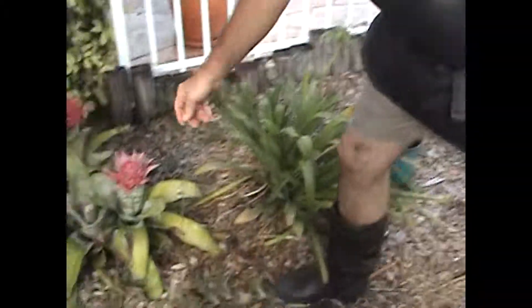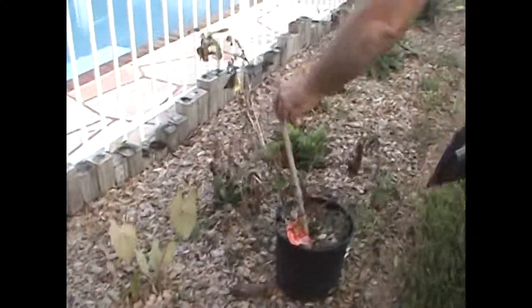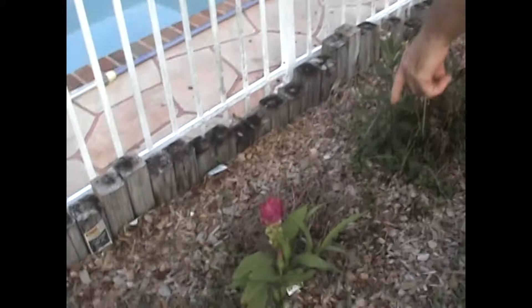You got a bromelia — kind of likes the shade there. This is a lily of the Nile. This is a raspberry I got to get in the ground soon. Ginger. This is a ginger cone. This is another flowering lily. More gingers.